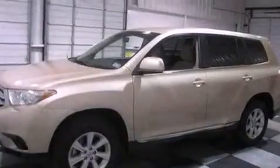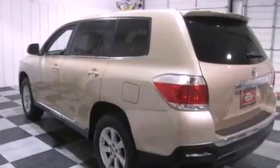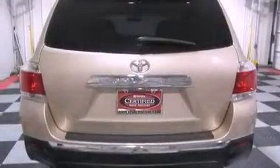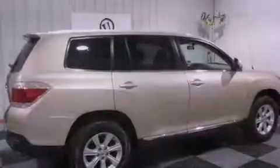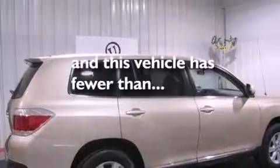Features include aluminum wheels, a low tire pressure indicator, traction control and stability control systems, a CD player, a rear spoiler, a passenger side vanity mirror, privacy glass, an anti-lock braking system, air conditioning, and this vehicle has less than 28,000 miles.